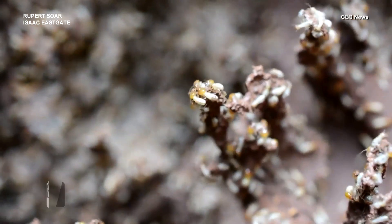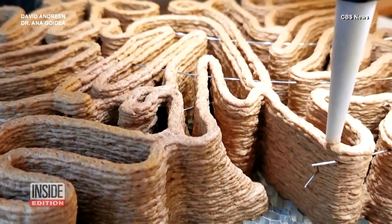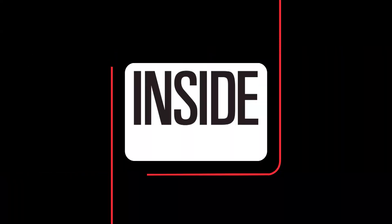Who would have thought termites would actually help in building homes? For Inside Edition Digital, I'm Mara Montalbano.